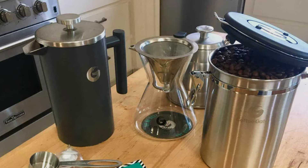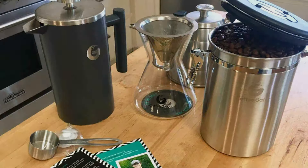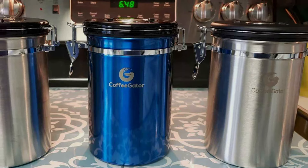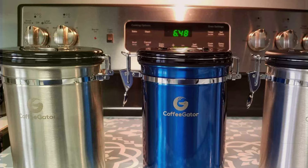That's a wrap on our list of the 7 best coffee storage solutions for long-term freshness. Whether you're storing beans or grounds, having a reliable container can make a big difference in the quality of your daily cup of coffee. Let us know in the comments which of these products you're interested in trying, and don't forget to subscribe for more coffee tips and tricks. Thanks for watching and we'll see you in the next video.